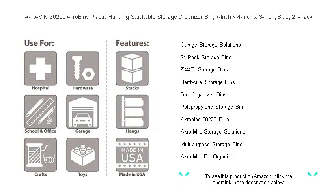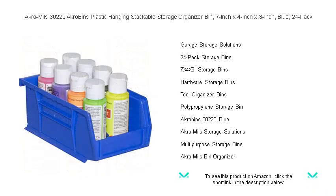With a resistance to weak acids and alkalis, these bins can endure harsh environments, and their vibrant blue color will help categorize and visualize your inventory at a glance.